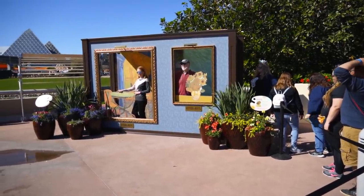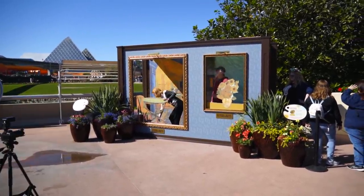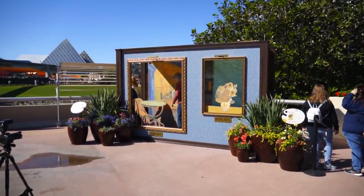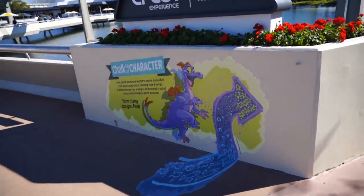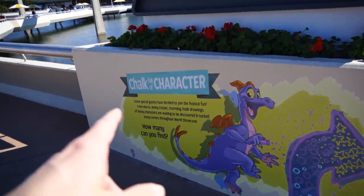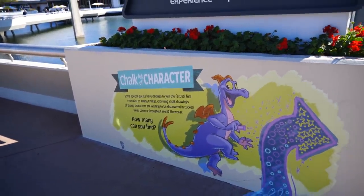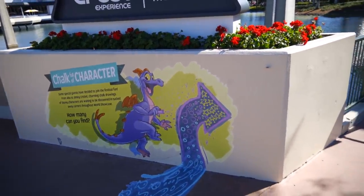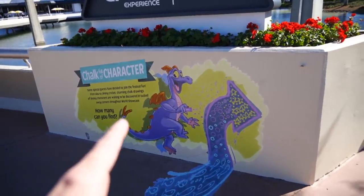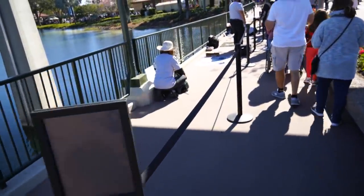One of the things that's very popular at Festival of the Arts is they take famous paintings — these are both Vincent van Gogh — and allow you to put yourself in as a photo opportunity. There's an area over here called 'Chalk Full of Color': some special guests have decided to join the festival of fun, from Piglet to Jiminy Cricket. Charming chalk drawings of Disney characters are waiting to be discovered tucked around corners throughout World Showcase. How many can you find? It's like a scavenger hunt!